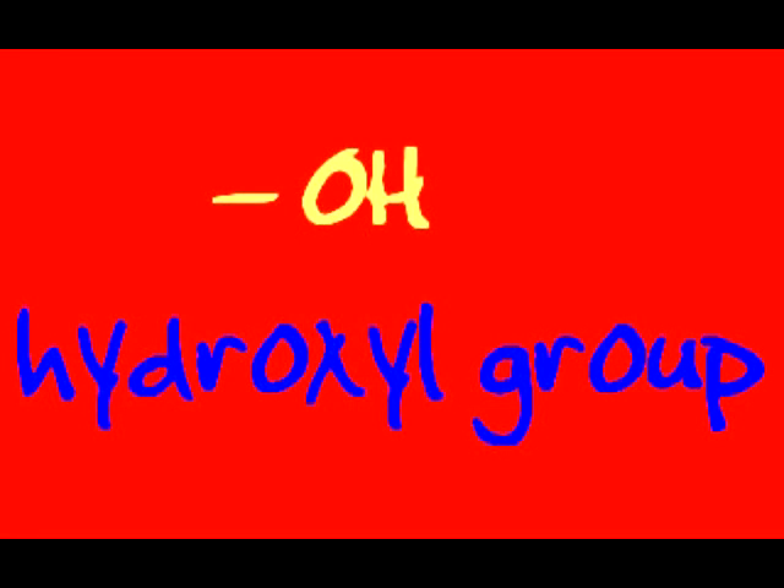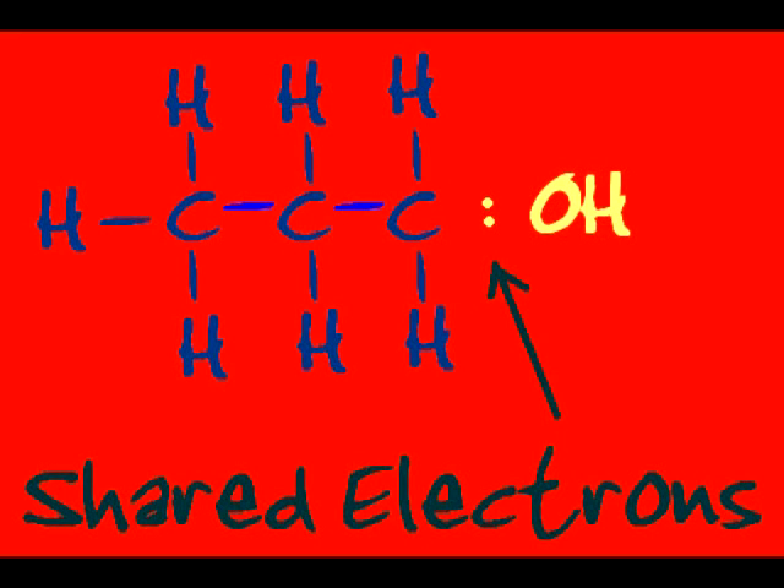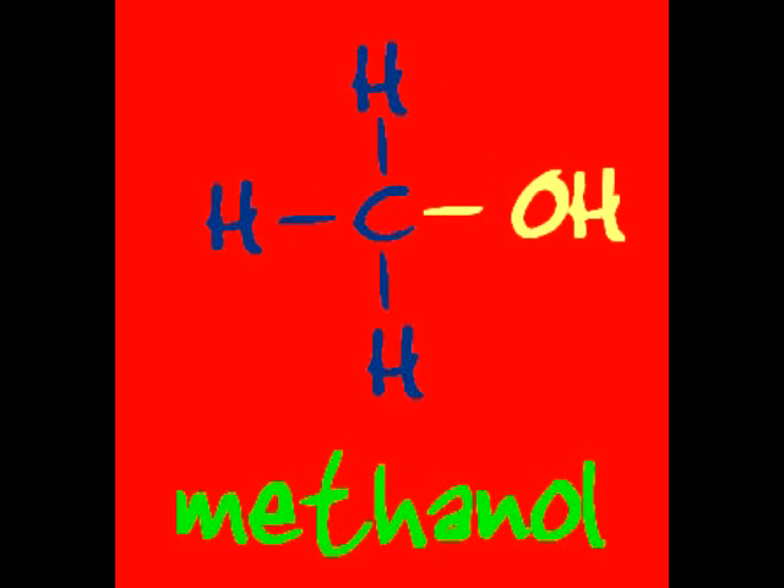Alcohols have a hydroxyl group — an OH that is bonded to the chain, yeah that's a scoop. It's covalent bonded so the sucker's not a base. Methanol evaporates real quick and leaves no trace.